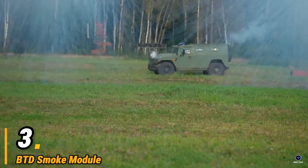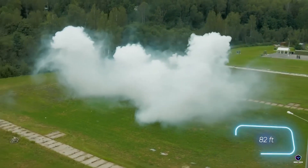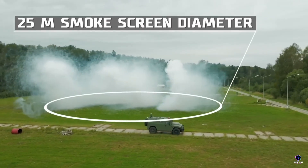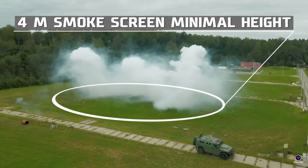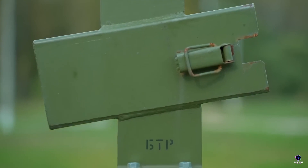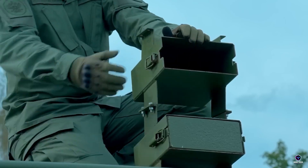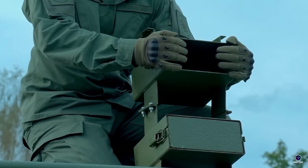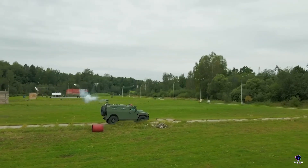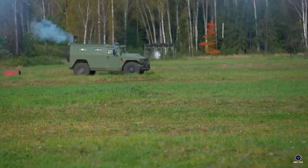Number 3. BTD Smoke Module. The BTD Smoke Module is a vehicle-mounted smoke grenade launcher designed to create a smoke screen for law enforcement operations. It consists of two launch units that fire smoke grenades up to 50 meters away. The grenades create a thick smoke screen that can last up to 20 seconds, providing cover for officers during maneuvers or pursuits. The BTD Smoke Module can be a valuable tool for law enforcement to enhance officer safety and apprehend suspects. However, it is important to note that the legality of smoke grenades and launchers can vary depending on jurisdiction, so it is advisable to check local laws and regulations before using such equipment.